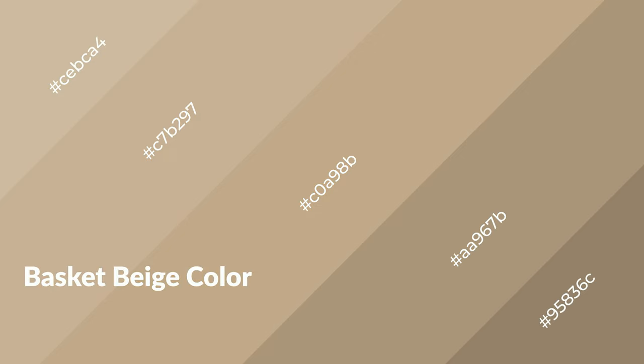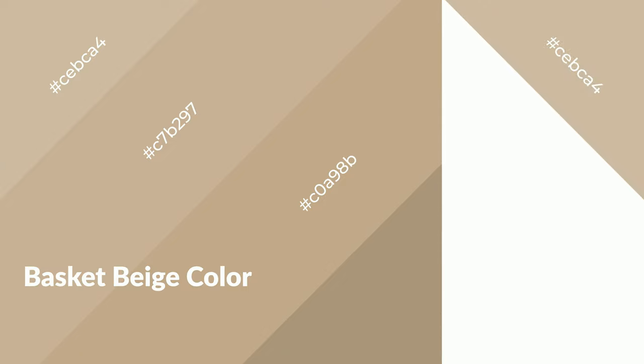Basket beige is a warm color and it emits cozier and active emotions. Warm colors are symbols of warmth, fire, heat, and sunshine. It also evokes joy, passion, love, and even anger. You can see them used in restaurants and gyms.